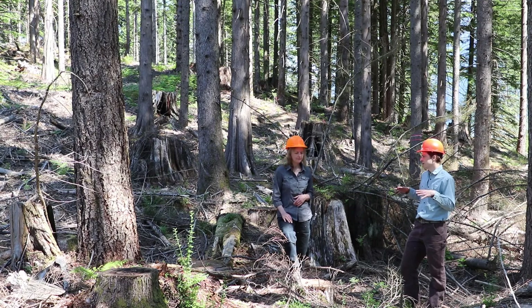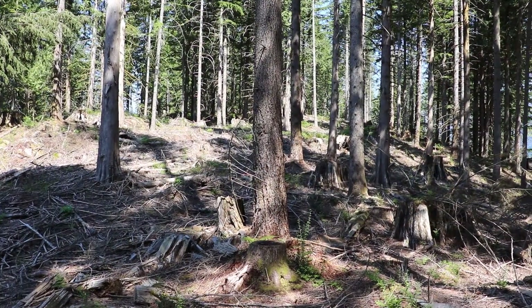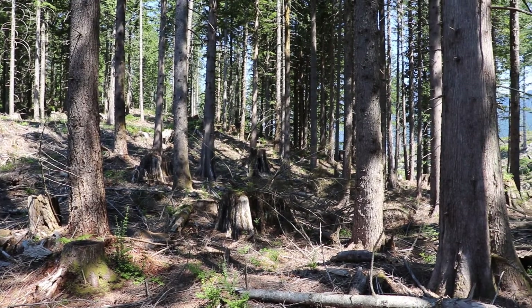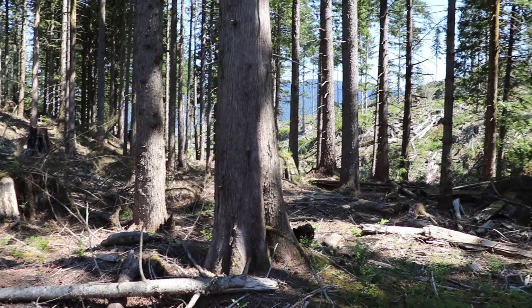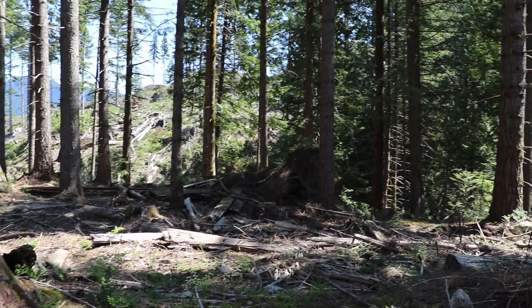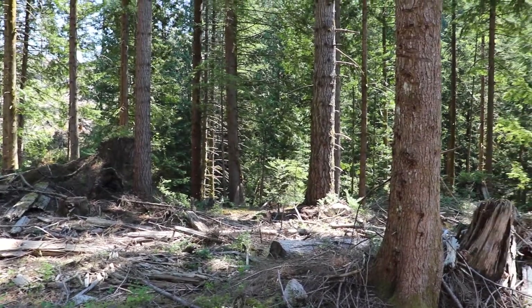You're taking out a proportion of the trees to release the remaining trees so they can have an increase in growth and potentially an increase in quality. Commercial thinning — the word 'commercial' just means that instead of leaving the cut trees on the ground, we're going to use them in some way. There's going to be some sort of product taken out, and it doesn't necessarily have to be profitable, but there is some value to the part we're removing as well as this investment in the future value of the stand.